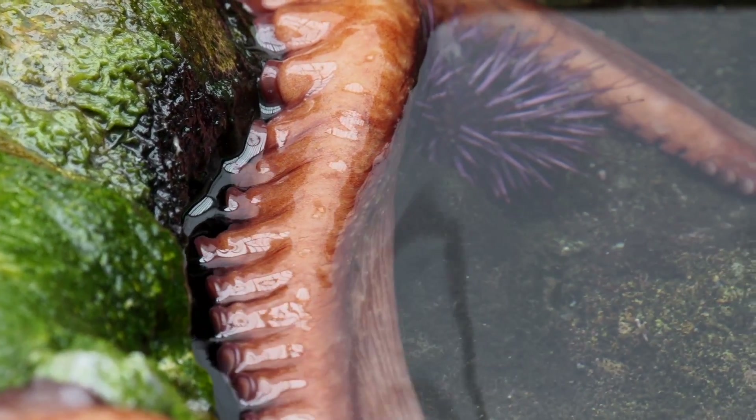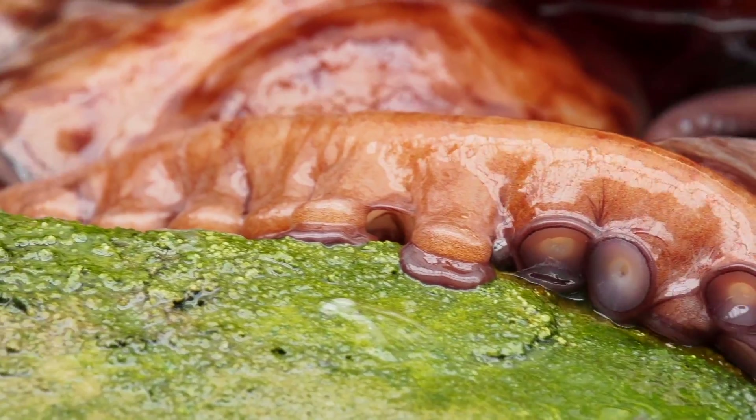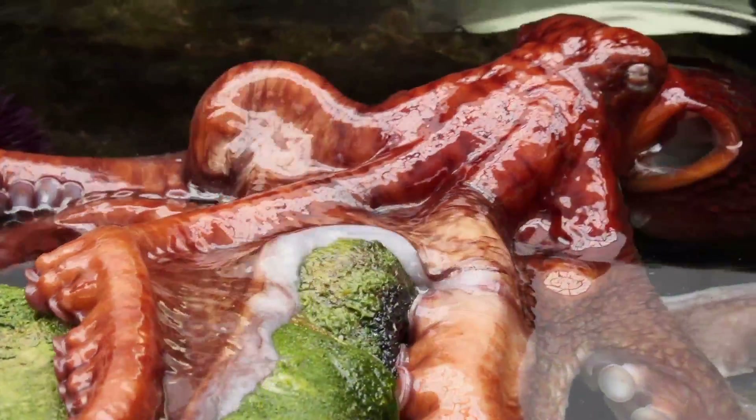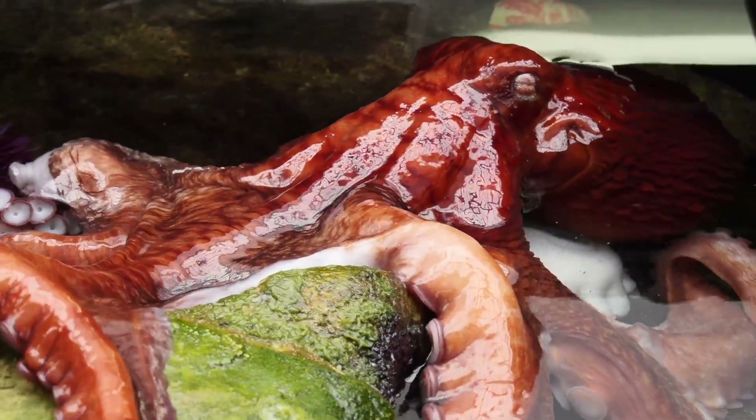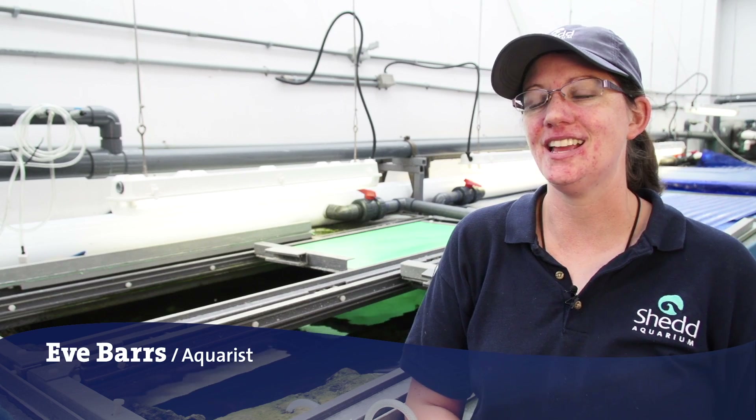Oliver the octopus came to Shedd a couple of years ago and has been working with a group of eight different aquarists and trainers here at Shedd. Those eight people rotate through. Every week Oliver sees those staff, gets his food from them, interacts with them. We do a body assessment, a health assessment while we're interacting, while he's getting his diet.